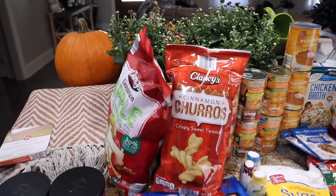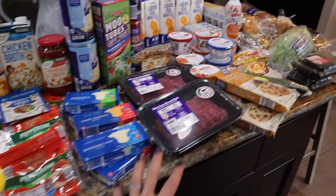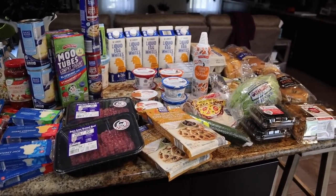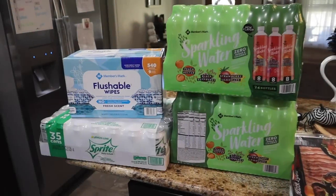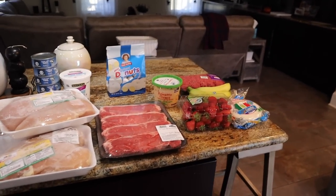So that is everything we got for our Aldi haul — $190. I know, but it's a lot of stock-up things as you guys can see. And we're going to head to Walmart, Sam's Club pickup, and Rouse's. Rouse's was a success, happy about that.